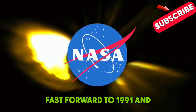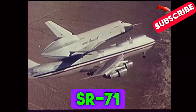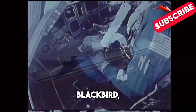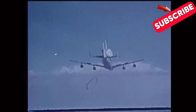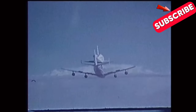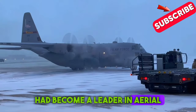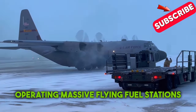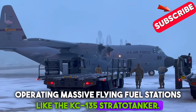Fast forward to 1991, and NASA was testing air-to-air refueling with its SR-71 Blackbird, receiving fuel from a US Air Force tanker. By this time, the US Air Force had become a leader in aerial refueling, operating massive flying fuel stations like the KC-135 Stratotanker.